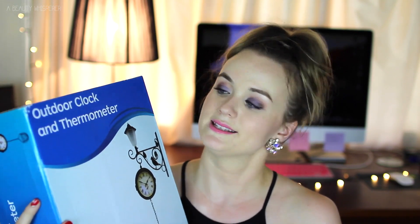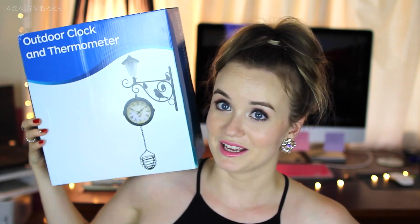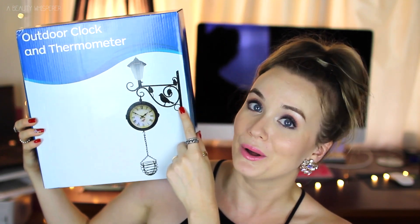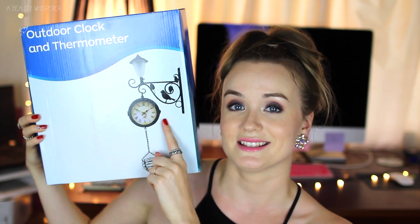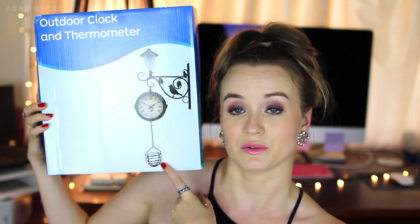I also got this outdoor clock and thermometer — probably one of those boring adult gifts. Basically it attaches to your wall outside, preferably in the sun, because there's a solar light at the top. Then it hangs down a clock, and on the other side it's a vintage sort of design with a thermometer. Another little thing hangs down where you can put a little flower or something. I think it's adorable and I can't wait to hang it up at our house.